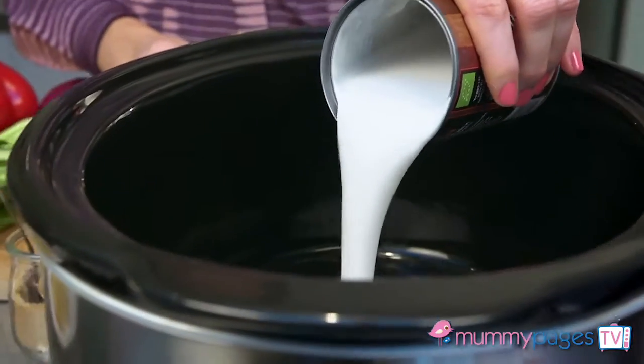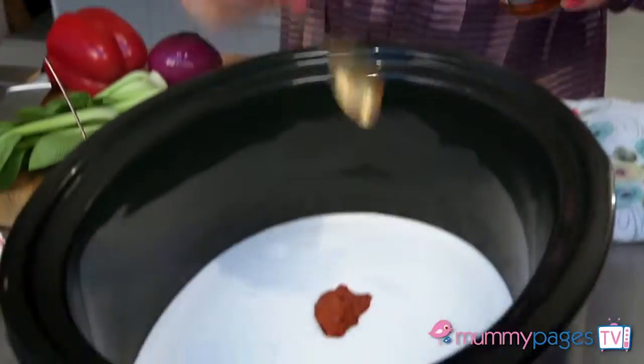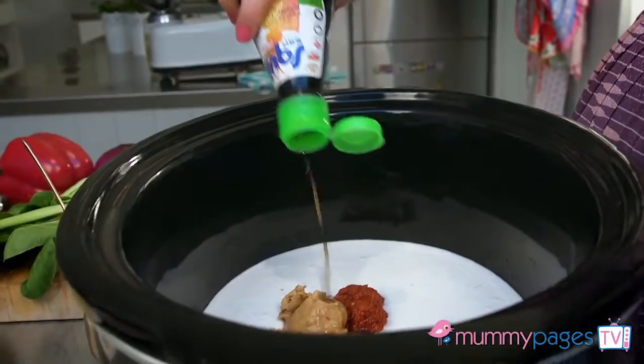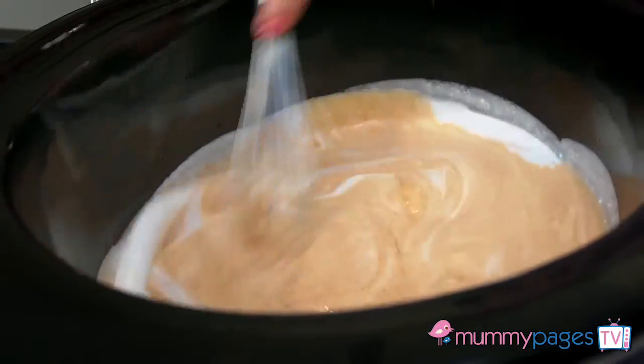Pour a couple of cans of coconut milk into a slow cooker bowl and add some Thai red curry paste — or you could add green or a milder korma instead — peanut butter, some fish sauce and some soft light brown sugar, and then give it all a good stir together.